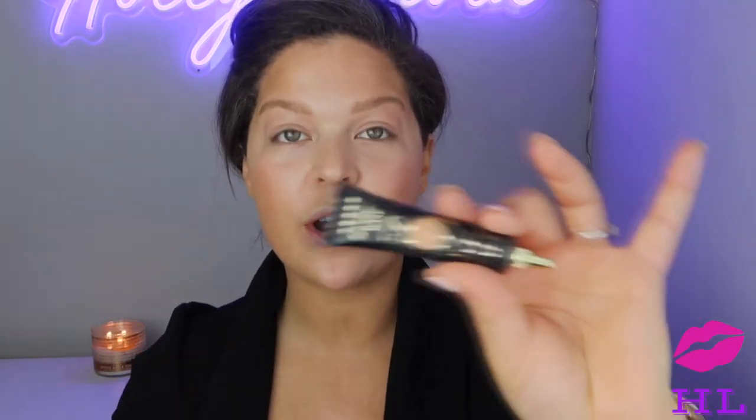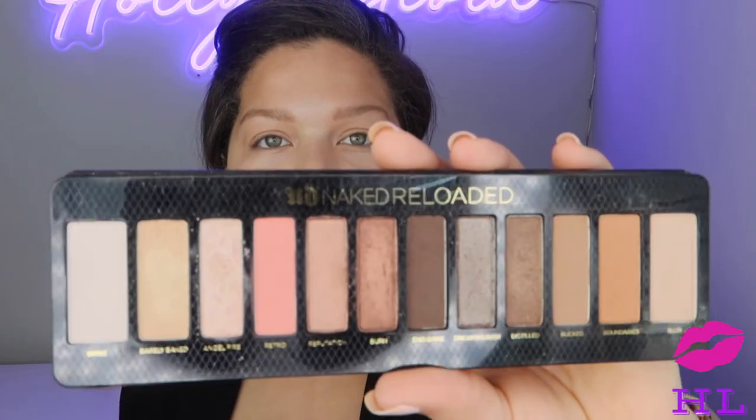Brows are finished. We're going to prime our eyelids with the P. Louise base — mine is in the shade Rumor of Three. I'm just going to go in with my fingers. For the palette, I chose the Urban Decay Naked Reloaded for this natural dewy glowy look. I have all the Naked palettes except the cherry one. We aren't going to go too crazy with the eyeshadow.